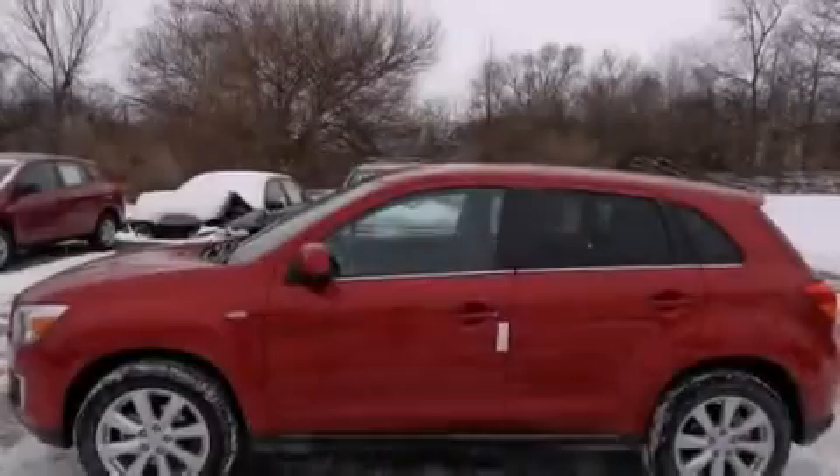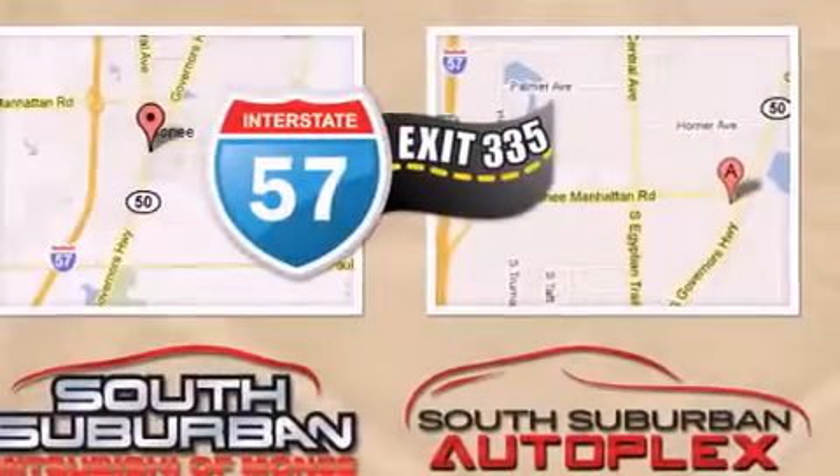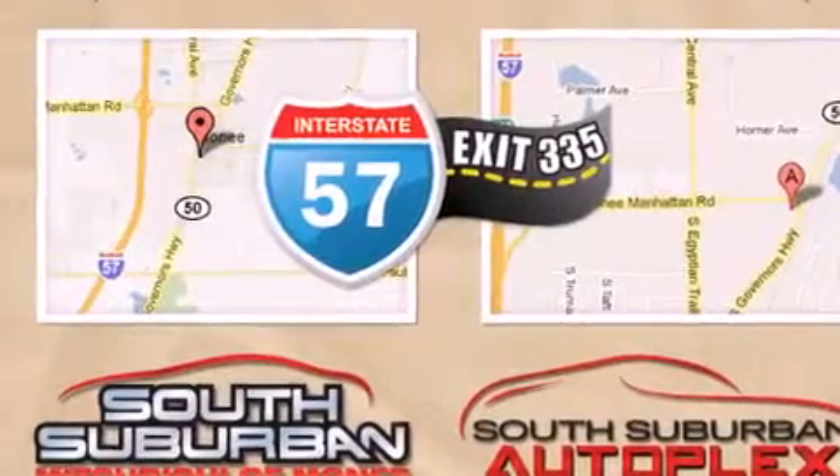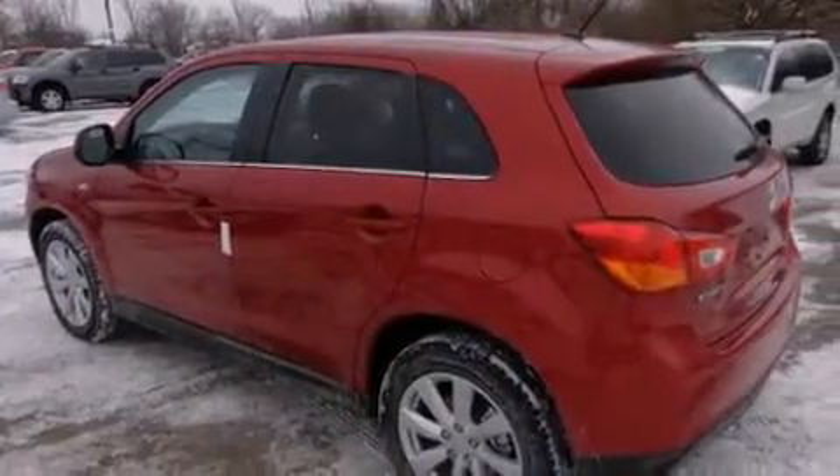Features include voice activation technology, traction control and stability control systems, cruise control, front and rear floor mats, 12 volt power outlets, and a driver knee airbag.